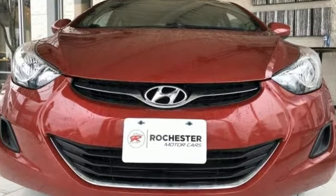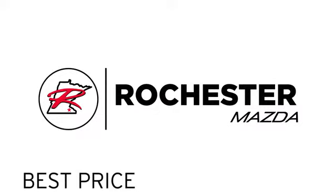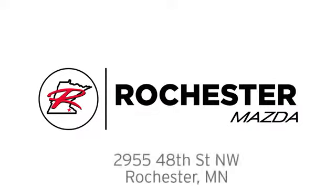Experience it for yourself today. Experience the difference at Rochester Mazda where you get our best price. Bottom line, we are conveniently located at 2955 48th Street Northwest in Rochester, Minnesota.